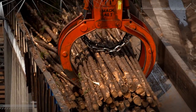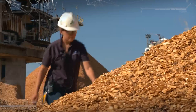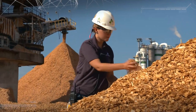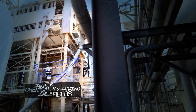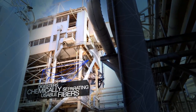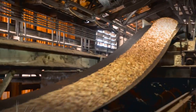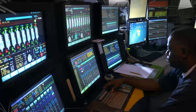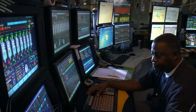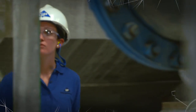Every part of the tree has a use. The wood is chipped and screened — all of it destined to become pulp. Even the bark becomes biofuel to generate power for the mill. Next, the trail leads to the digester. Like a giant pressure cooker, it breaks down the wood and separates the microscopic fibers from the lignin that binds them. Skilled operators oversee the process as wood chips become pulp, separated from other byproducts.